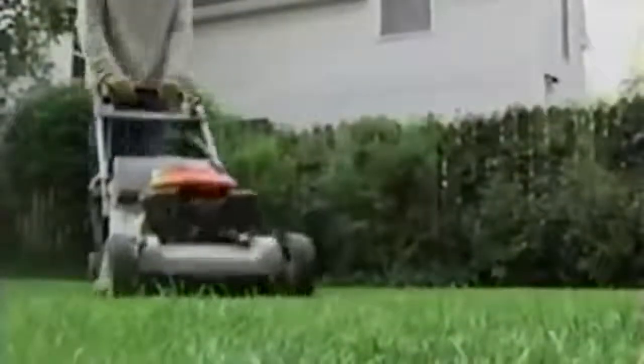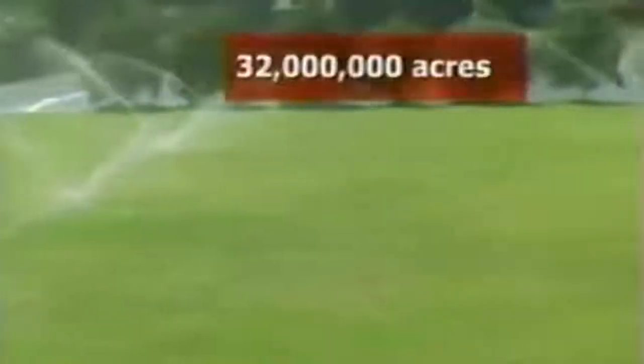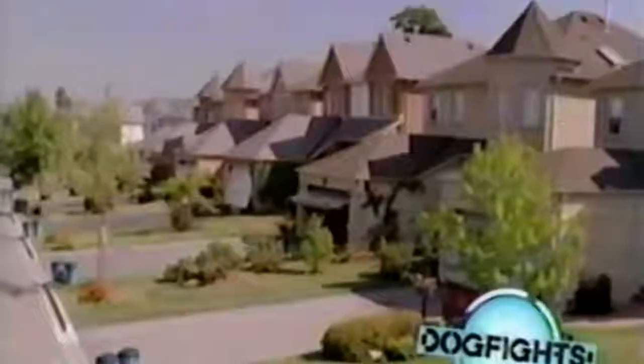In yards across America, the lawn is a labor of love. The basis of this national grassroots obsession is turf grass — a dense cover of grass and roots in the top layer of the soil. More than 32 million acres of it are planted in the United States, twice the acreage of cotton. Some 58 million homes sport grass lawns.